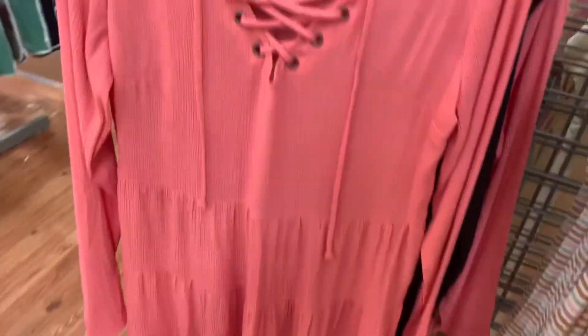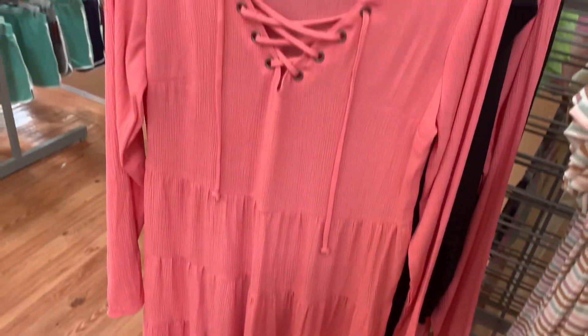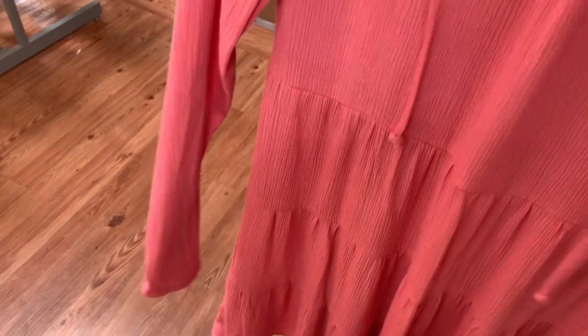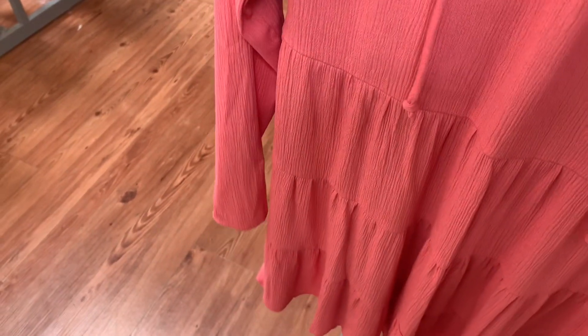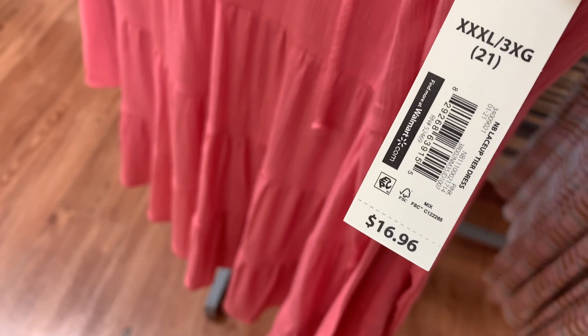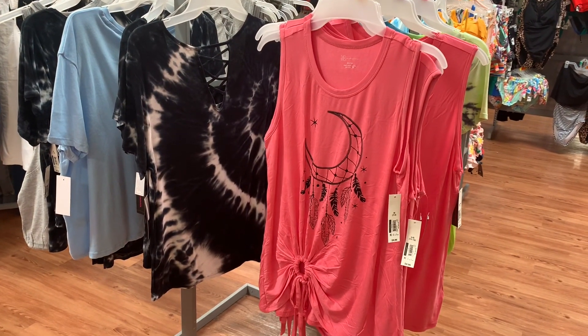They also have this one still — it's No Boundaries and it has like where it tears at the bottom and straps across. Here's the barcode for this one — it is $16.96. Alright, let's keep looking.